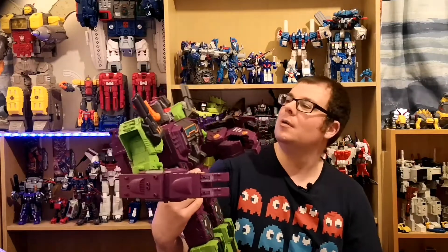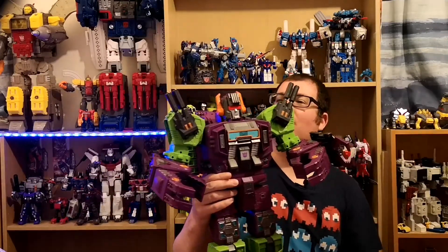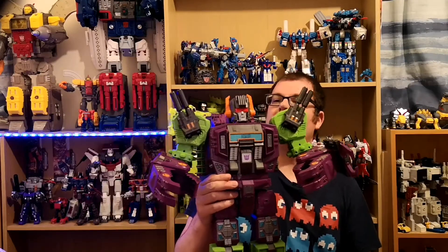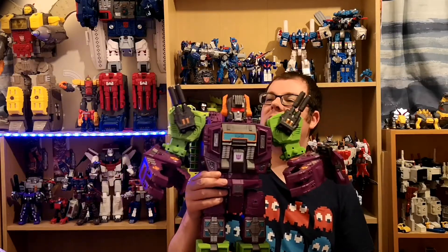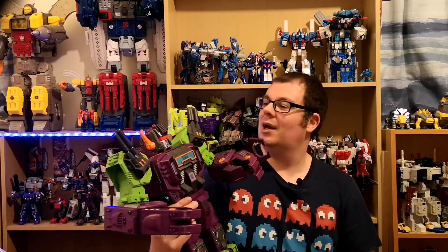And lastly, the first figure I actually bought there was — I keep going to call him Titans Return but he's obviously Earthrise — Scorponok. I just love this figure. He was the only really big base figure I saw as a kid for the G1 version, so I'm quite glad to have an Earthrise version of this guy.